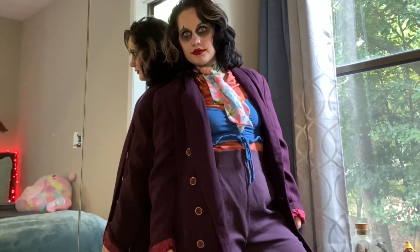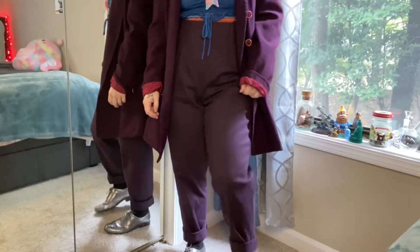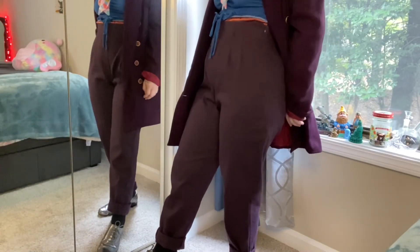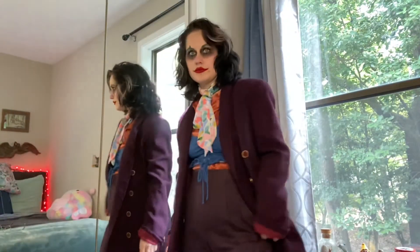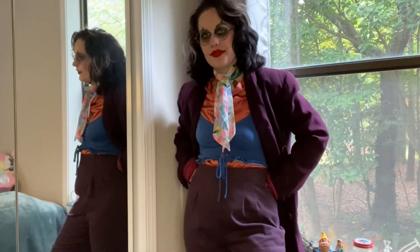I was so happy to find this pair of pants — this elegant, comfortable pair of high-waisted purple slacks. So thrilled. And the way the outfit really came together, that scarf is the finishing touch to kind of bring in all of those colors and that whimsical vibe.